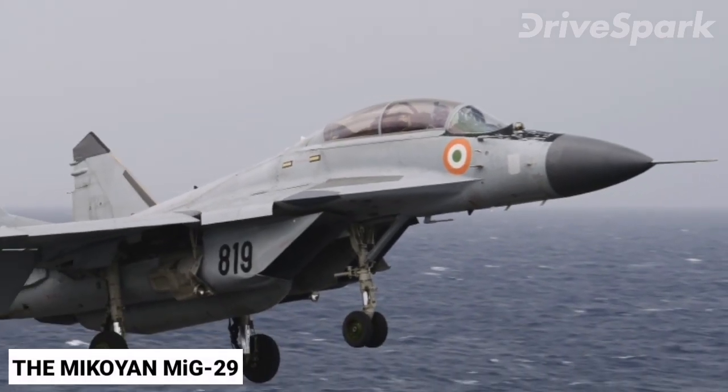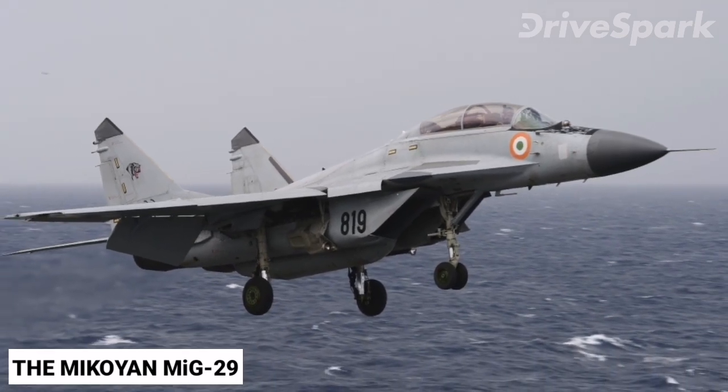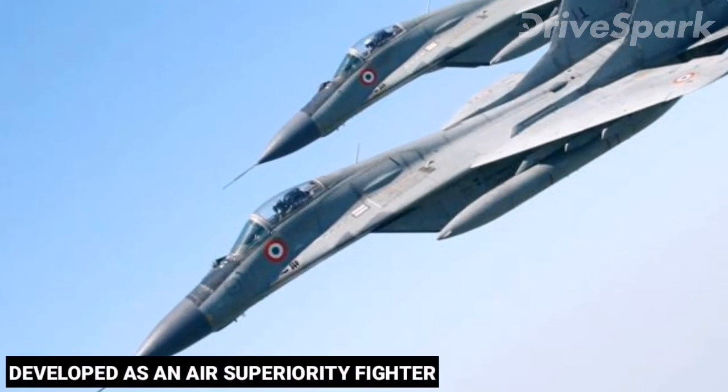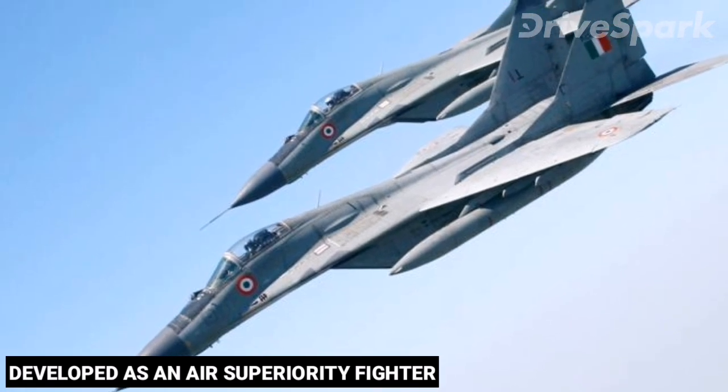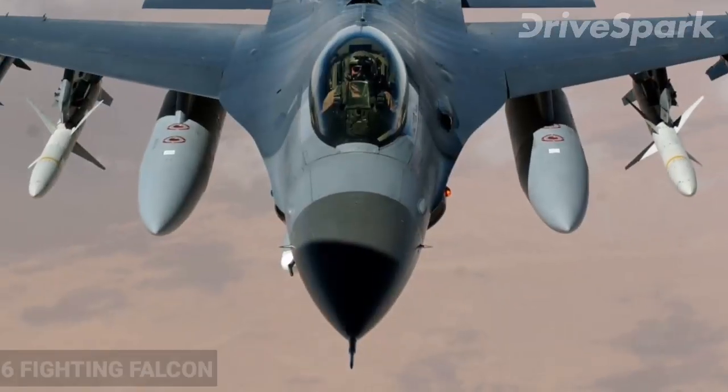The Mikoyan MiG-29 is a twin-engine jet fighter aircraft developed by the Mikoyan Design Bureau as an air superiority fighter during the 1970s, to counter American fighters such as the F-15 Eagle and the F-16 Fighting Falcon.